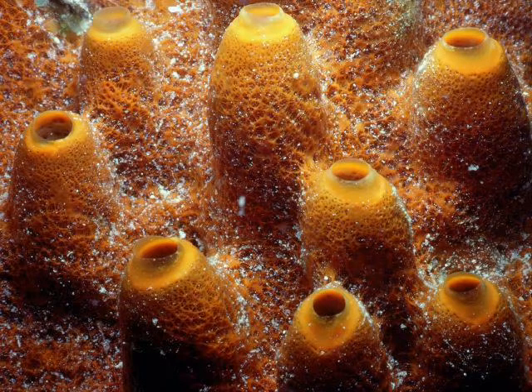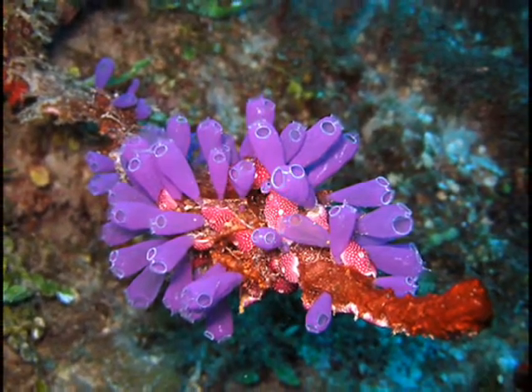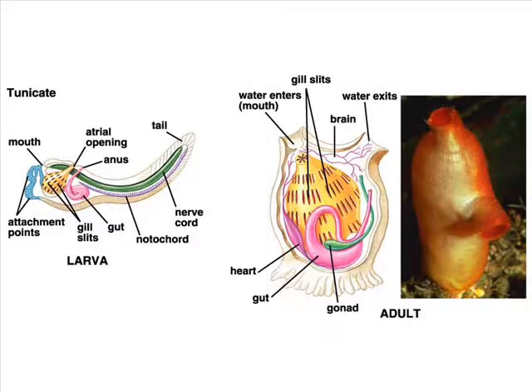These are all tunicates and lancelets. They are a type of marine animal of the phylum chordata. Their primary source of food is plankton. Tunicates use their gills for respiration and also for excretion. The simple circulatory system is what they use for circulation, and their nervous system is used for response. They are underwater sac-like filter feeders.